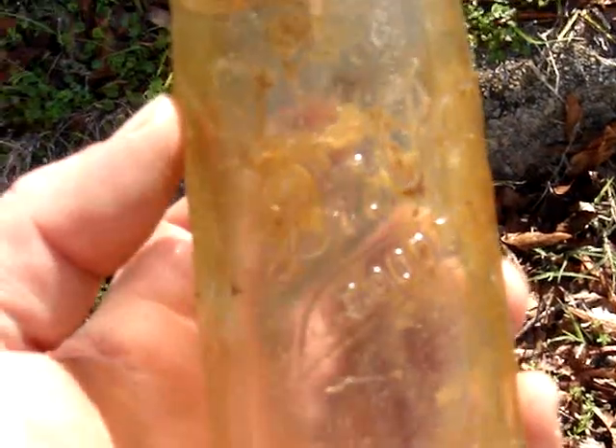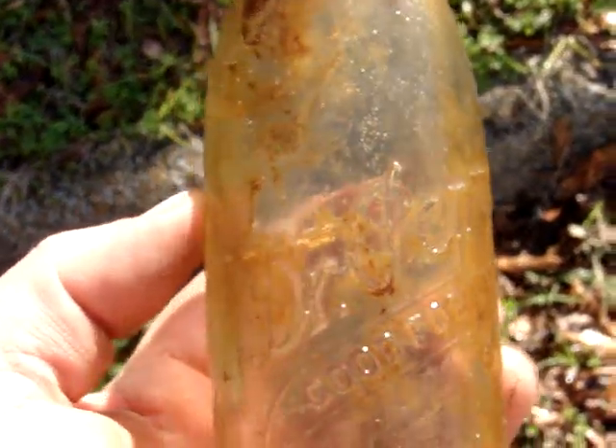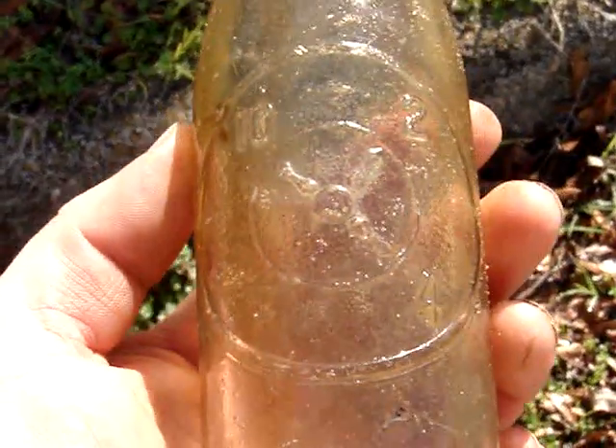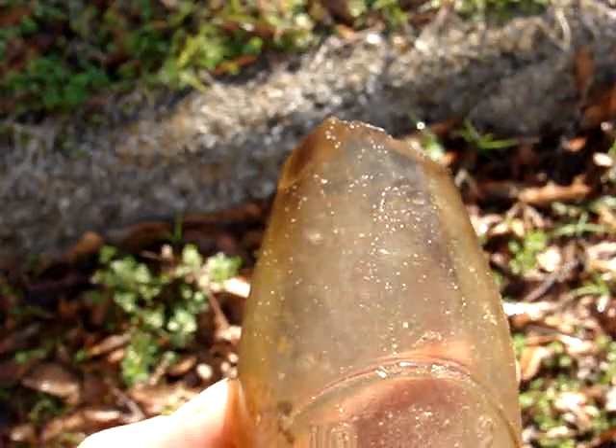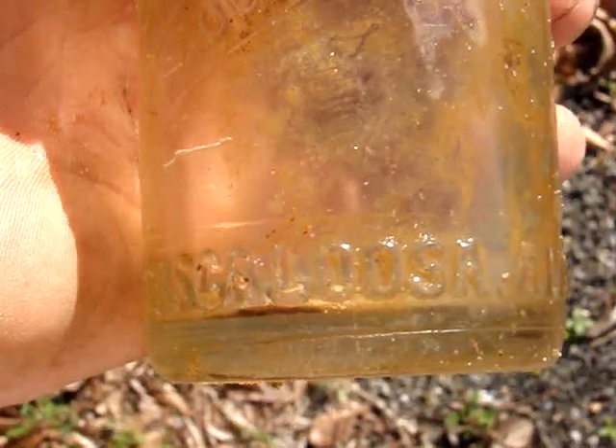When I saw this sticking out, I got pretty excited. It's not the debossed kind, it's the embossed ones, which are pretty tough to find. But of course the top had to be broken off. And it's from Tuscaloosa, Alabama, which I haven't ever seen one from there.